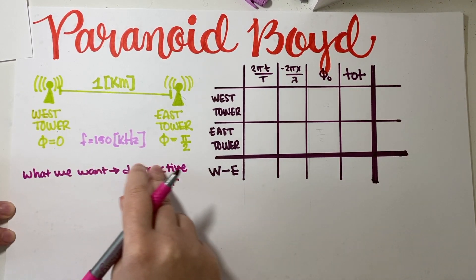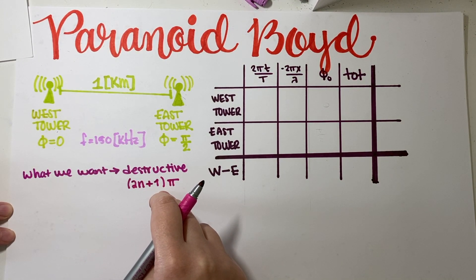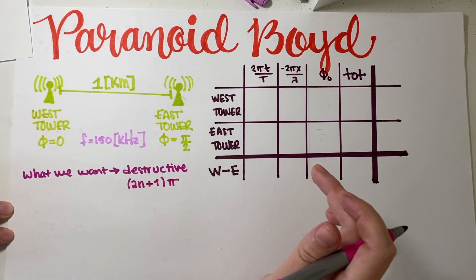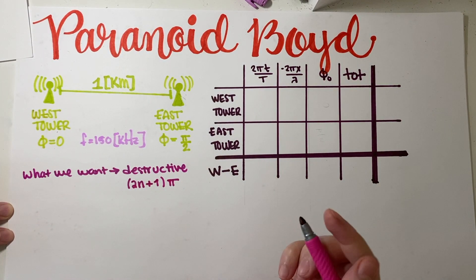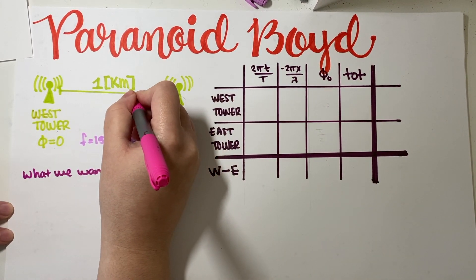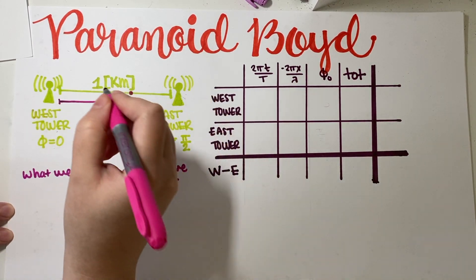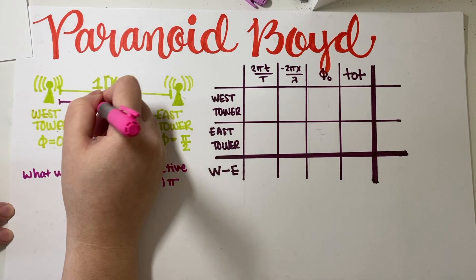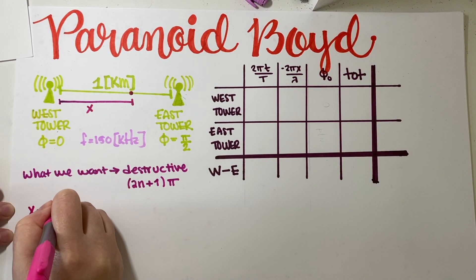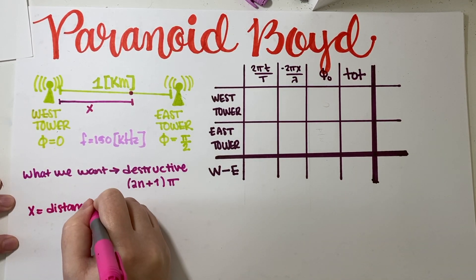For destructive interference, the phase difference condition is delta-phi equals two-n plus one times pi. This is our destructive condition. Now we need to find a distance, so let's set up a variable. Let's place a point somewhere along the strip and define x as the distance to the right of the west tower.